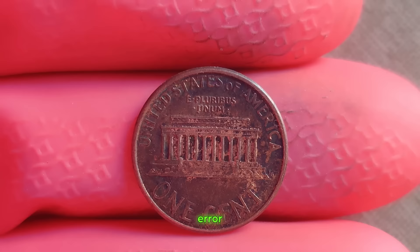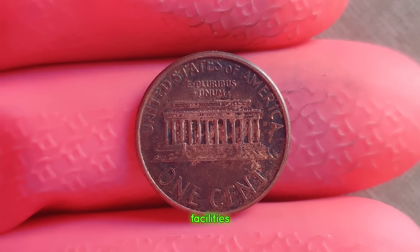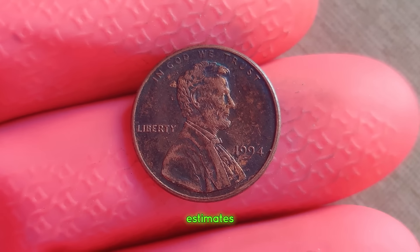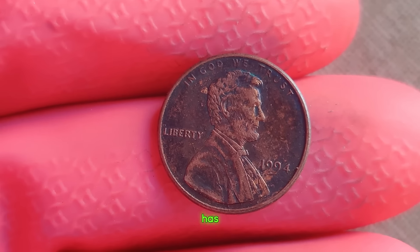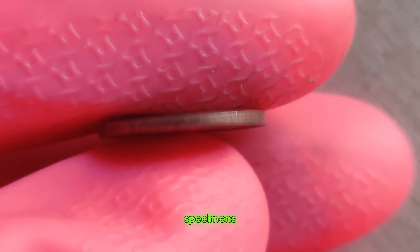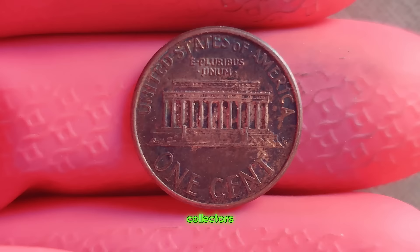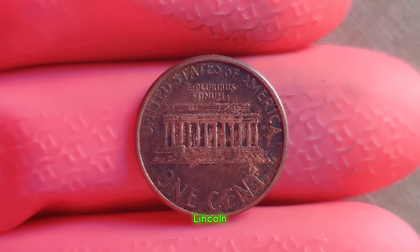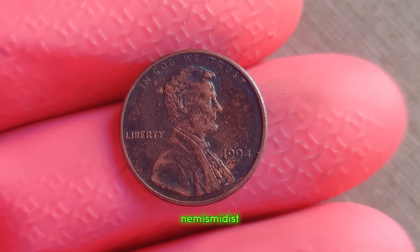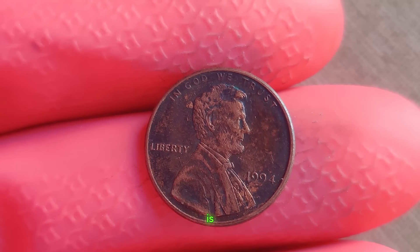To understand the significance of this error, we must journey back to 1994, a pivotal year for the U.S. Mint. As the mint transitioned between minting facilities and processes, a small batch of pennies slipped through the cracks, devoid of their mint mark. With estimates suggesting that only a few of these error coins exist, their value has skyrocketed in recent years. Collectors fervently seek to add this elusive piece to their collections, with some specimens fetching prices upwards of a million dollars. Join us next time as we explore more hidden gems in the world of coins. Finally, this coin's value is $3.5 million.